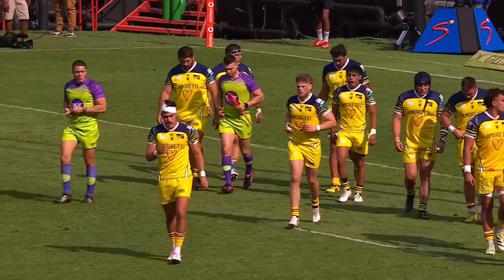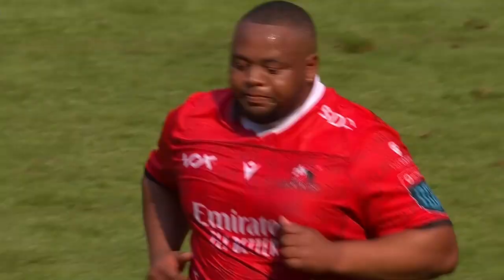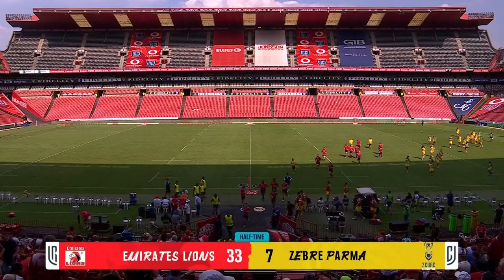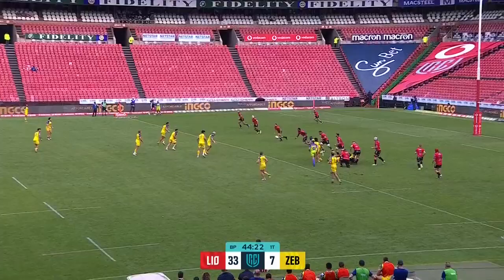Half time! There you go - no try at half time. At half time they are going into the shed with five tries to their name, four of them converted by Nohamba, and it really has been exceptional. Embers Lions 33, Parma 7.